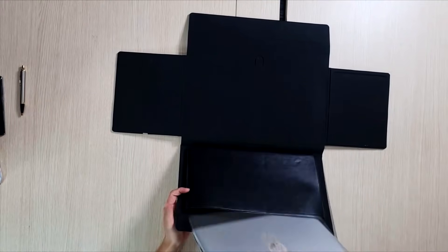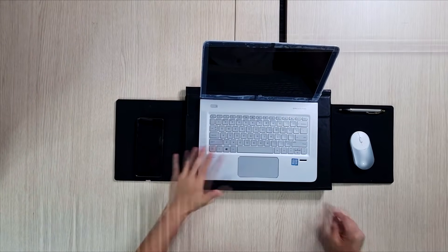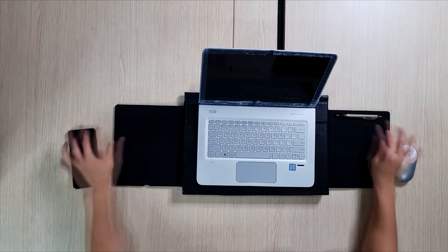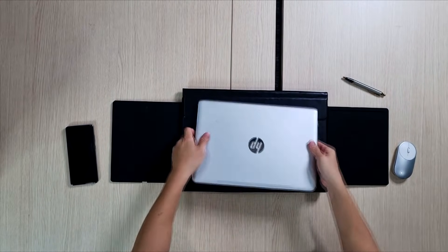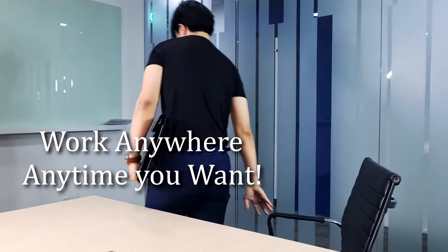This is called the in-station laptop bag. With this leather in-station bag, you can literally work from anywhere and anytime you want. You can fold it out to become a mouse pad and a wireless charging pad as well. When you are done with work, you can just fold it back and bring it on the go.